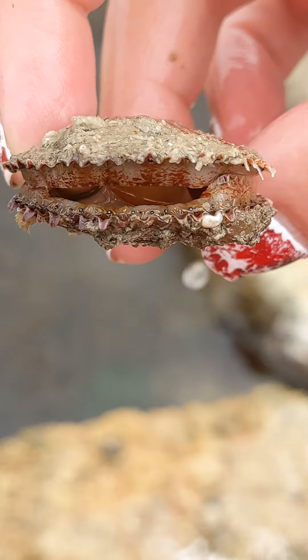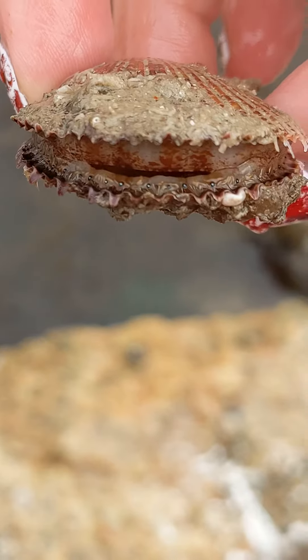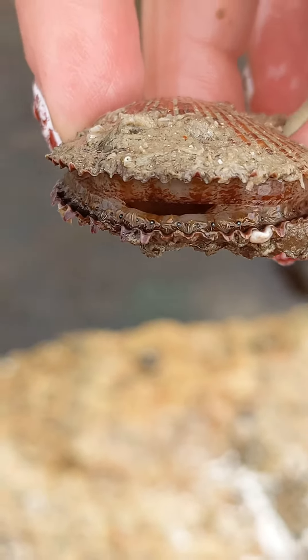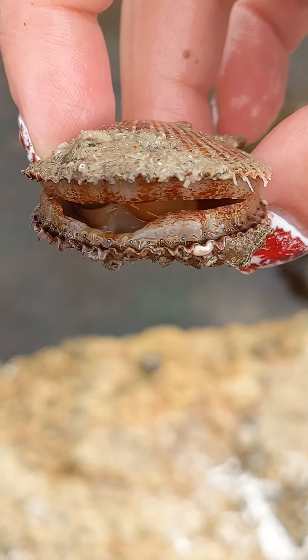Look at this — this is a variegated scallop. Can you see all those bright little dots around the edge of the shell? Those are its eyes. Scallops can have a huge number of eyes — I believe it's up to about 200.